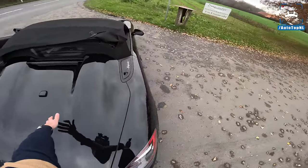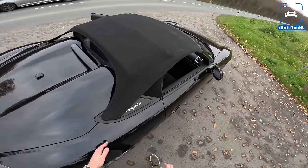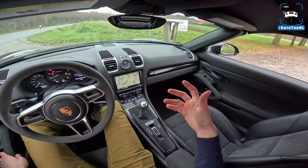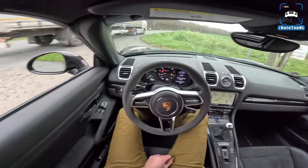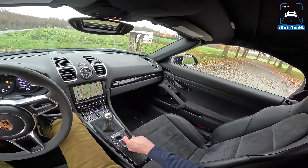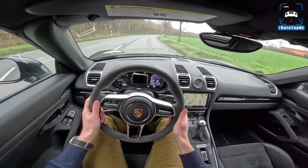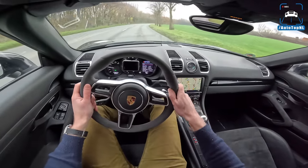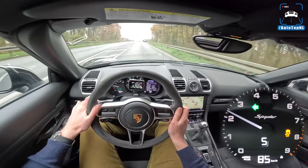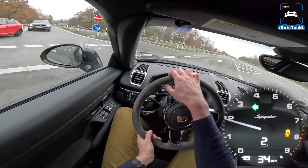I absolutely love the fact that this is such a manual affair — it really fits the nostalgic and old-school feel of the car. I think it's absolutely genius and it is really quick as well. You still have to get out and walk around, but it doesn't take that long. With the roof up, there's not really a roof lining or insulation, so it is going to be much louder than a regular Boxster — but that's okay.